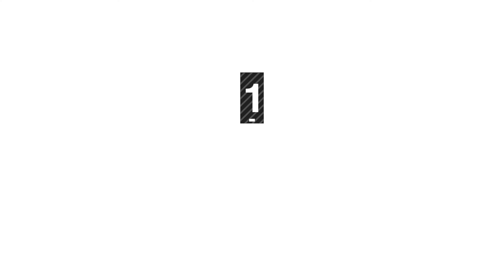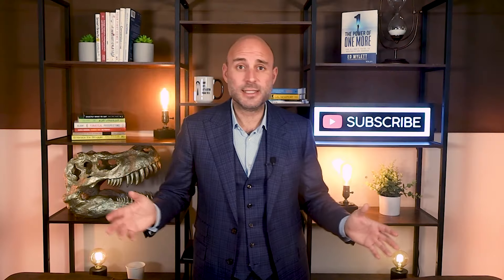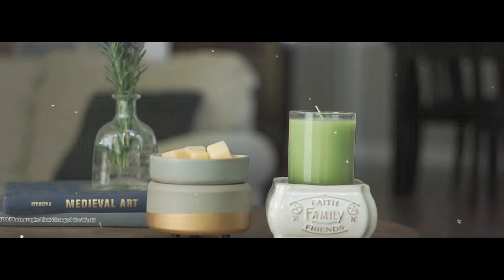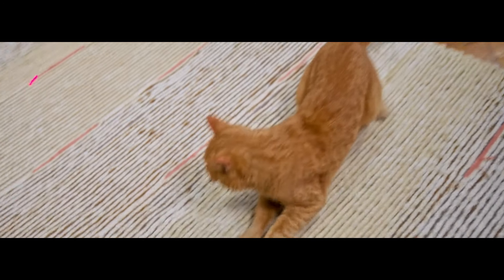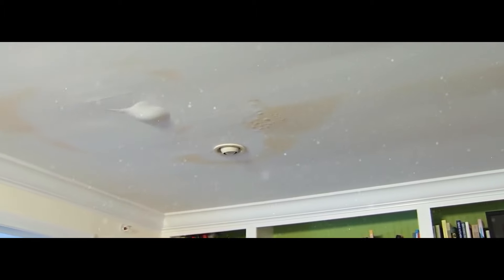Red flag number one: too much scent. Cookies in the oven, something simmering on the stove, plugins everywhere — the more aggressive the scent when you walk into the home, the more likely the seller is hiding something. Look for carpet discoloration, which could mean cat pee. And look up at the ceiling for signs of previous moisture, which could mean they're covering mold or a musty smell. Or it could simply mean you're my grandmother who loves overwhelming scents.